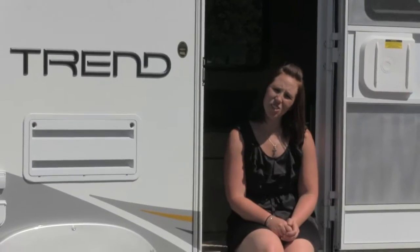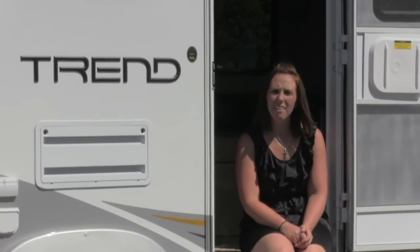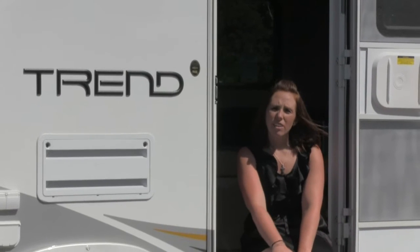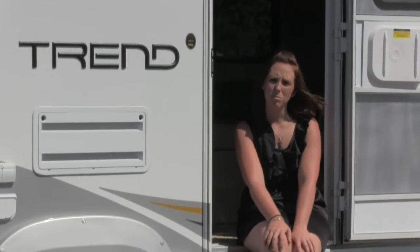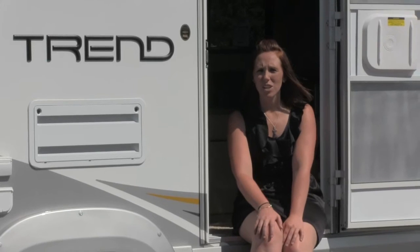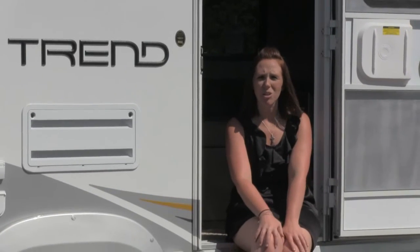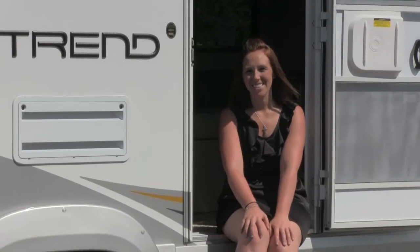This is the 2016 Winnebago Trend 23L. If you are interested in finding out more information on this unit you can visit us online at www.winnebagomotorhomes.com, or if you're in the area you can come visit us in person. We're at 6841 Auburn Road in Rockford, Illinois, and we would be happy to show you around. Thank you so much for watching today and have a great day.